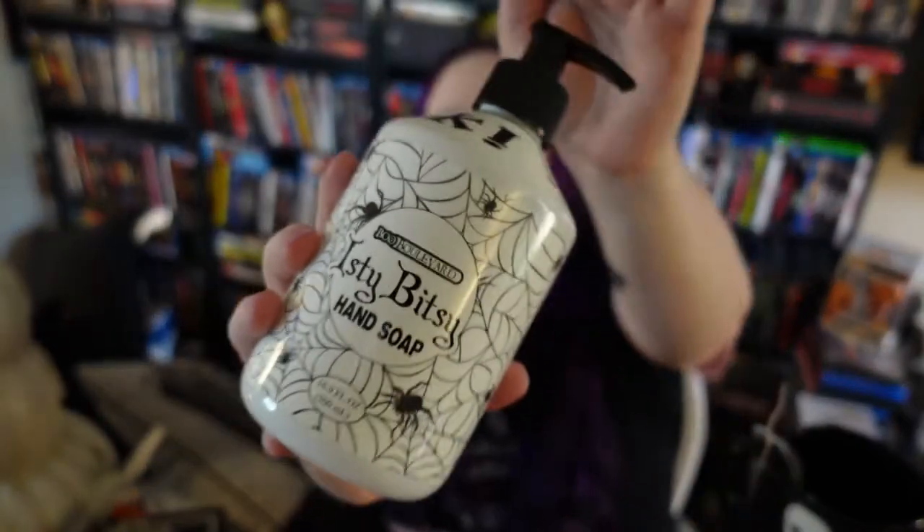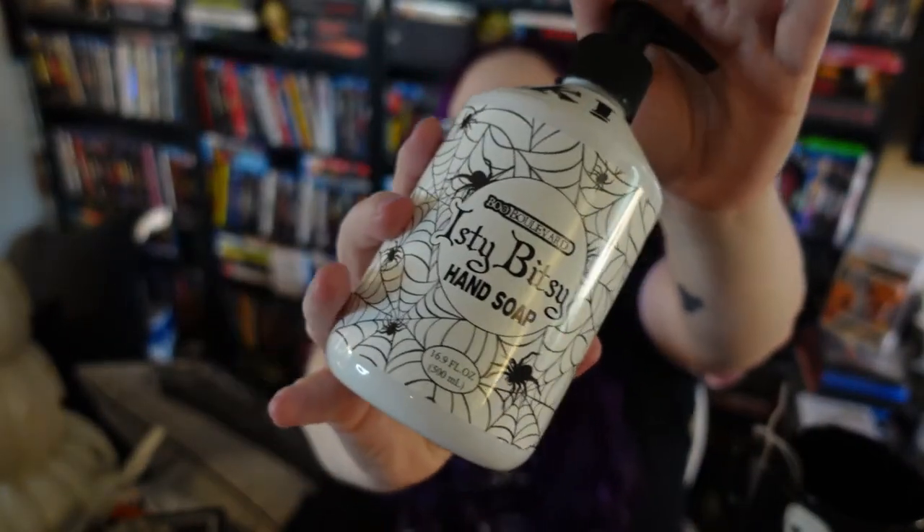I also got some hand soap from there, mainly because of the cute bottles. This one is called Itsy Bitsy Hand Soap by Boo Boulevard — the packaging is really cute. The other hand soap I got from there is this cute little jack-o-lantern.